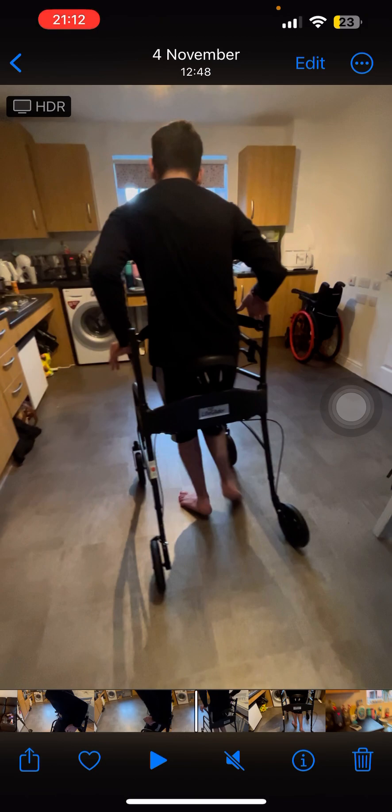As you can see, my back is starting to become straighter because of the stabilisation and the tightness of the belt. The belt is key.